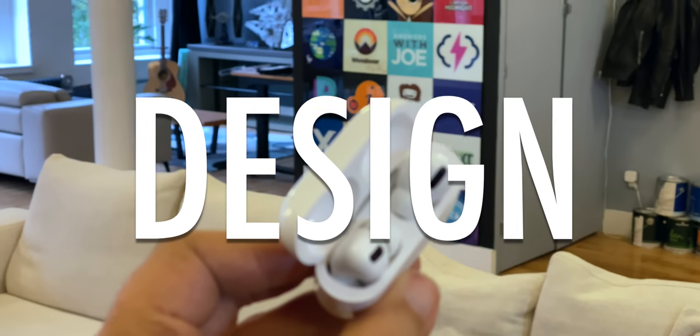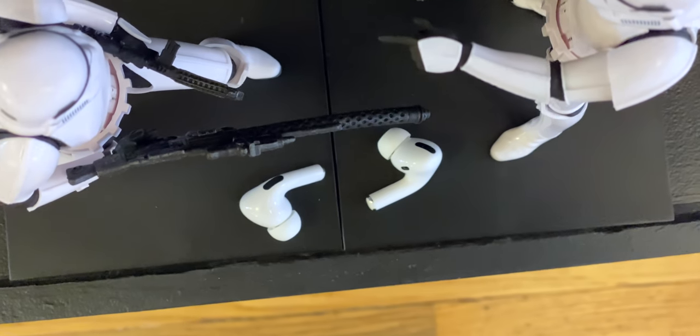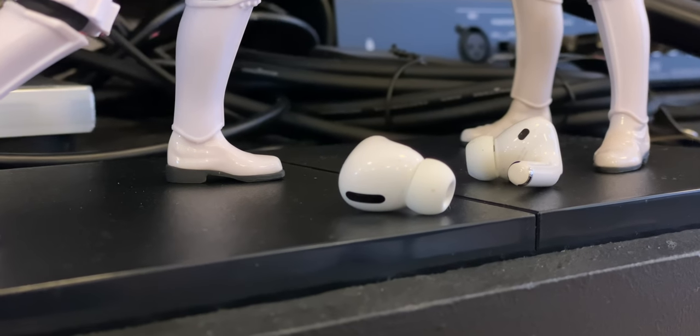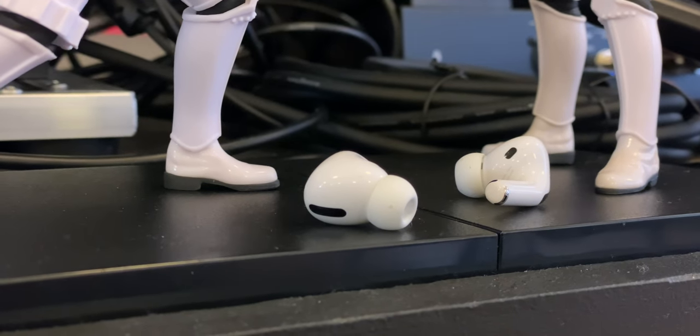So AirPods Pro — let's start off with the design. I kind of like it. They're a little bit more severe; the stem is more tapered. If I was going to make an analogy, the old AirPods are the Imperial Stormtroopers and the new ones are more First Order — or the old ones are the base Stormtroopers and the new ones are the Snowtroopers. That way we can stay away from the sequels.